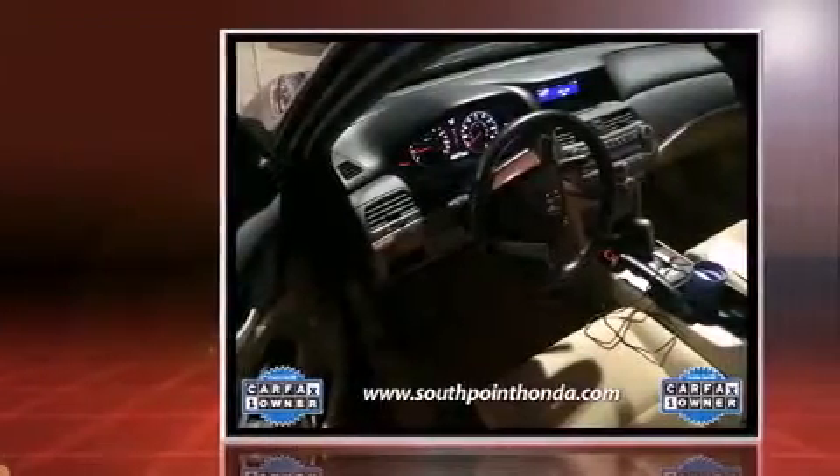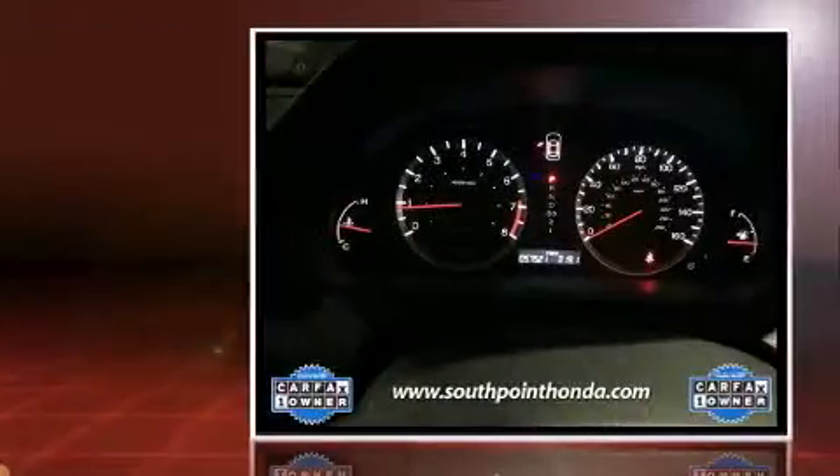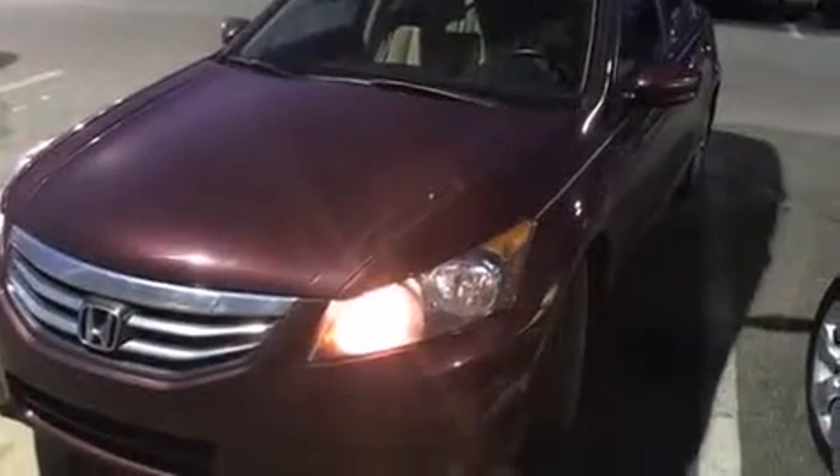It features a front-wheel drive platform, an automatic transmission, and a 2.4-liter four-cylinder engine. Top features include power windows,